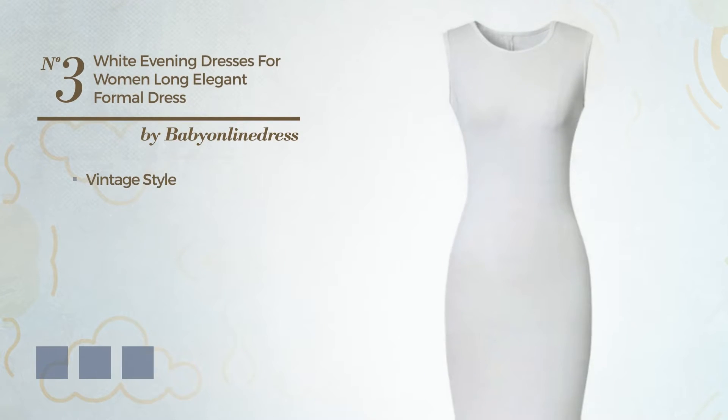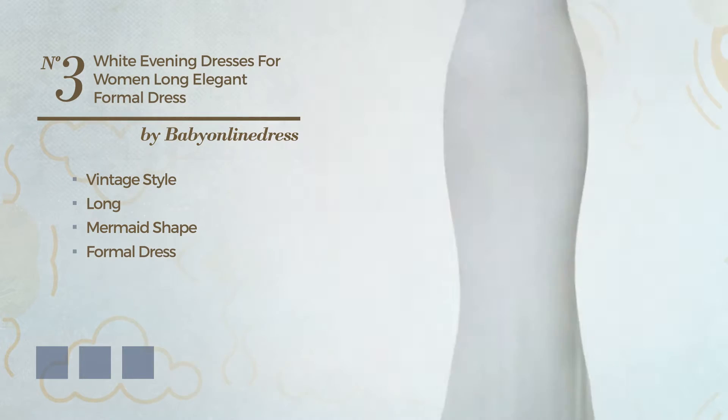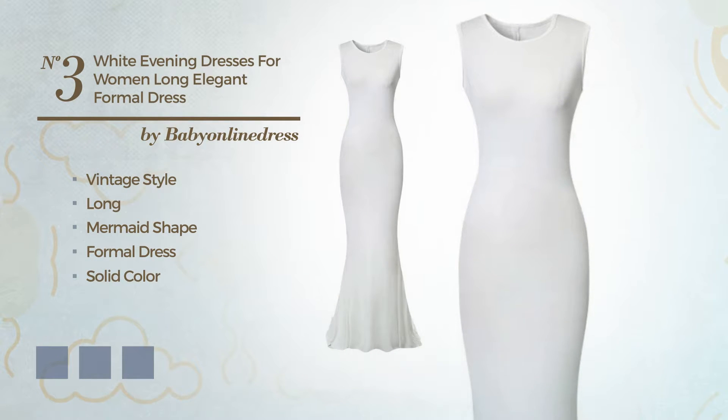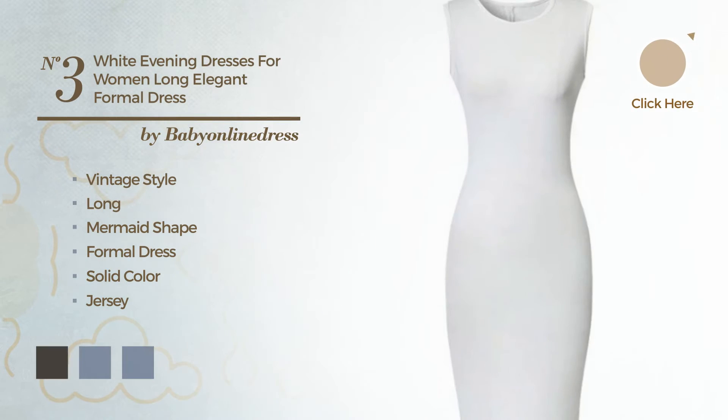Number 3: A combination of vintage and stunning in this Long Mermaid Formal Dress. Featuring a solid color, made of jersey. Available in 4 color variations, for example, black ink, blue, and CG Red.